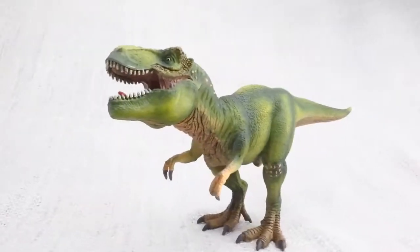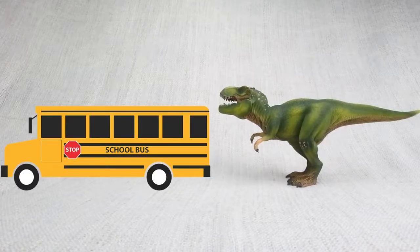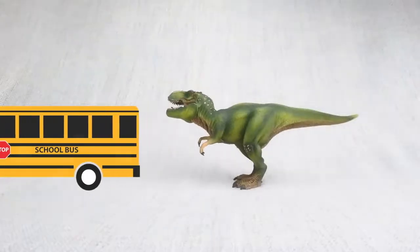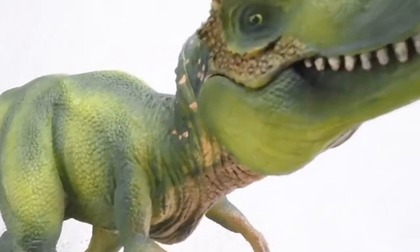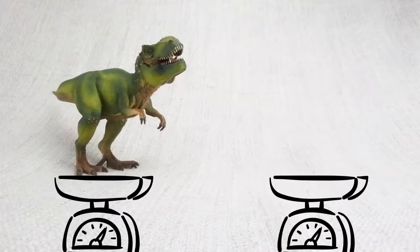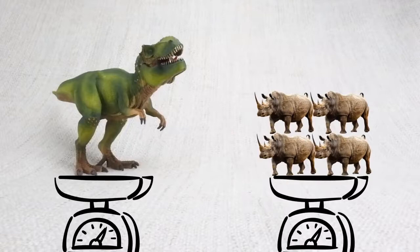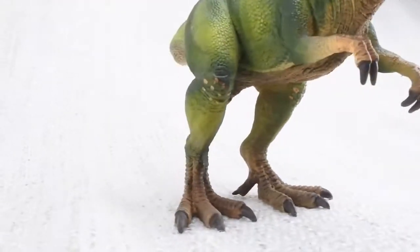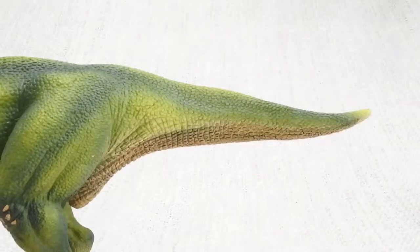T-Rex was really big and quick. In fact, it was as big as a bus — and it could run as fast as one. How heavy was a T-Rex? A fully grown T-Rex was really heavy. It weighed as much as four rhinos. It walked on two huge legs and used its large head to balance its very long tail.